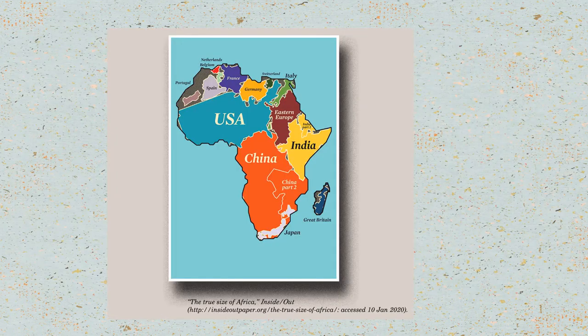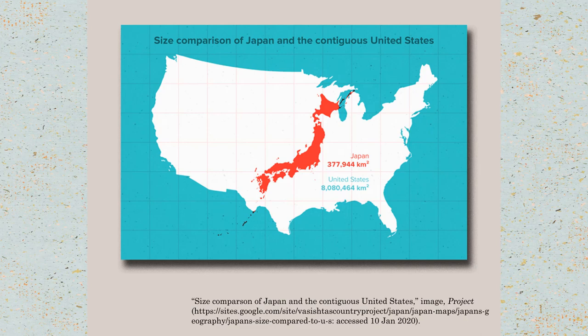Maps shape the way we visualize and internalize the world. This clever comparison of the size of Africa compared to other continents and regions in our world, or this map comparing the sizes of the United States and the nation of Japan. Maps can give us a new perspective on the world and make you realize just how much of what you see can influence your worldview.